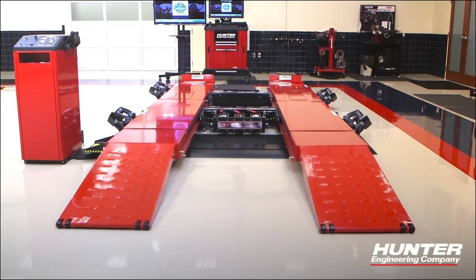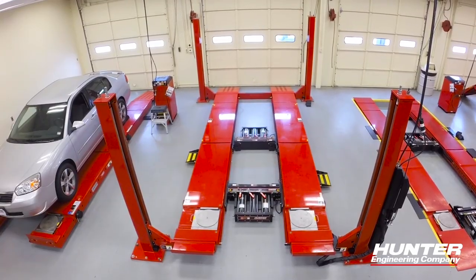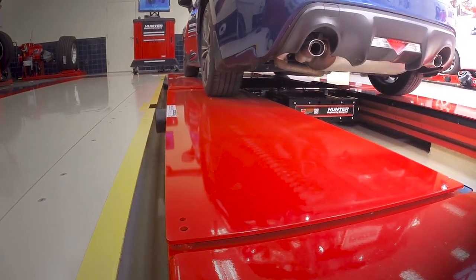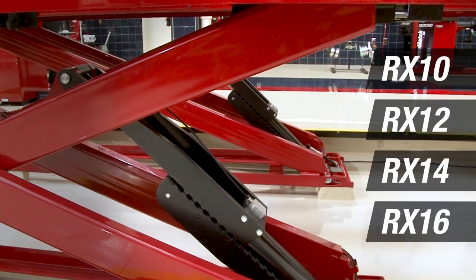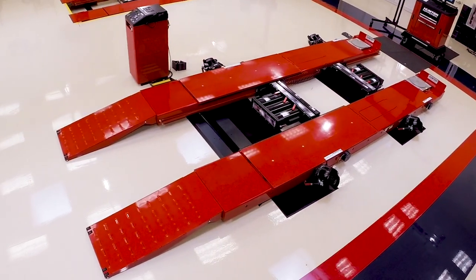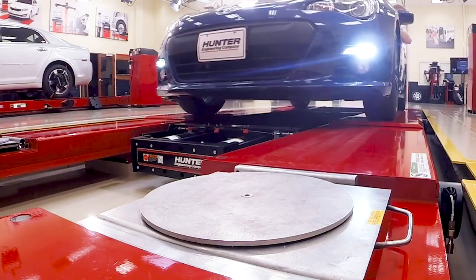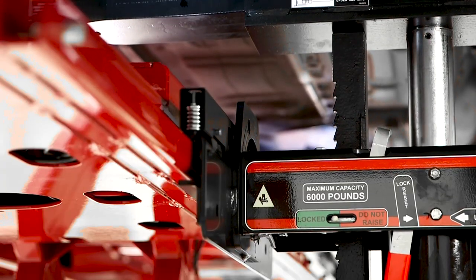Hunter's wide range of scissor and four-post lifts are available in traditional or flush mounting configurations. Scissor lifts in four different capacities are the most space-efficient choice. All are equipped with Hunter's swing jacks, featuring best ground clearance and jacking height in the industry.